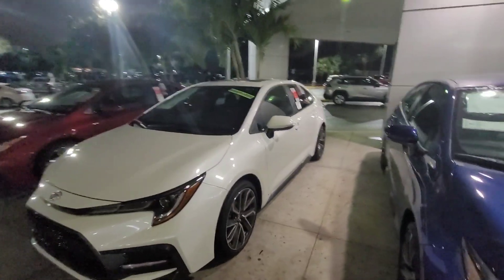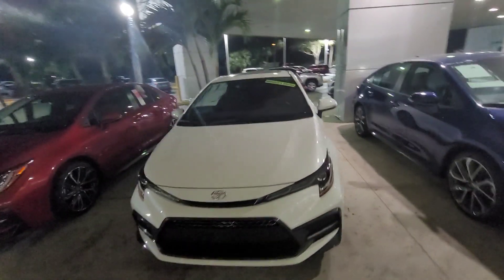Hey there, Liz. This is Eric over at Toyota of Melbourne. Wanted to just highlight the Corolla SE here for you.